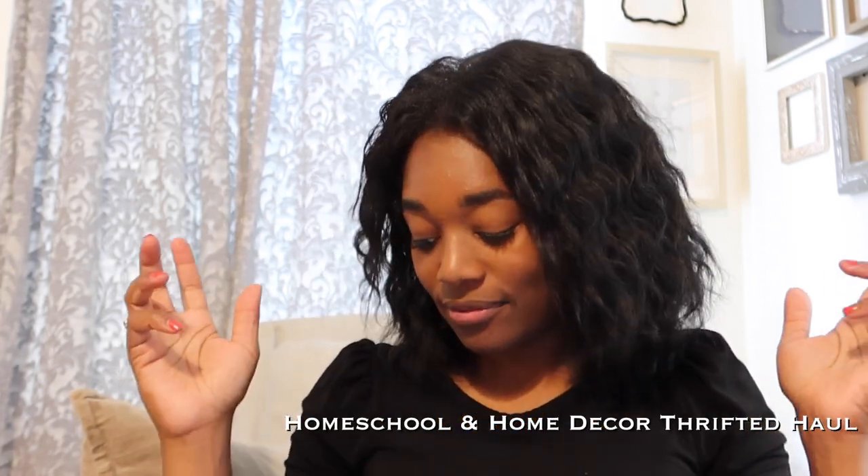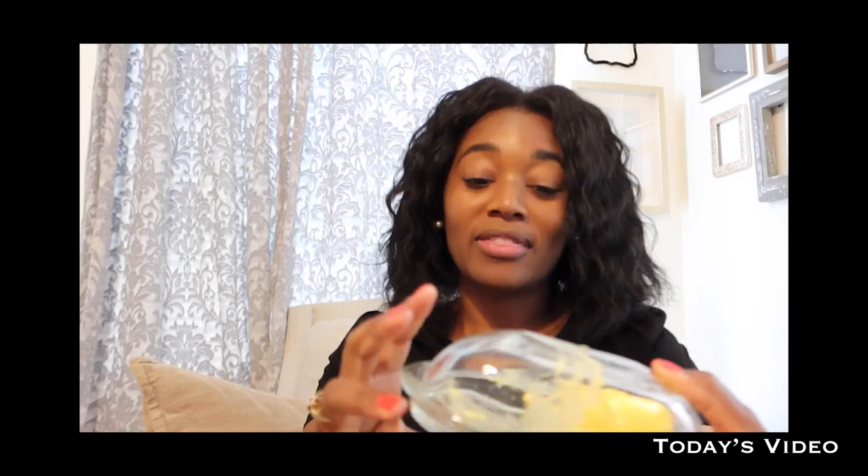Hey friends, welcome back to the channel! Today's video is a haul - I have a homeschool haul and home decor. I'm excited because I went thrifting and all of this is vintage finds. Those are my thrifted books, those are my homeschool things, and the other things I got are really just decor, so if you're interested in decor stick around. The first thing I have to show you is my butter dish.